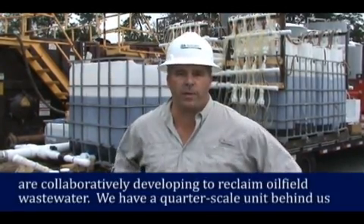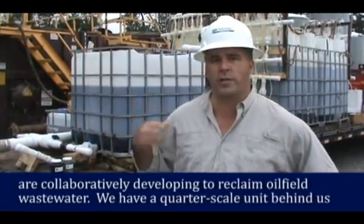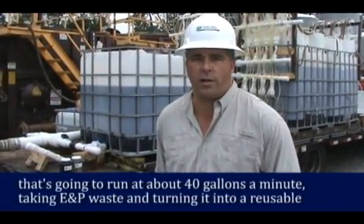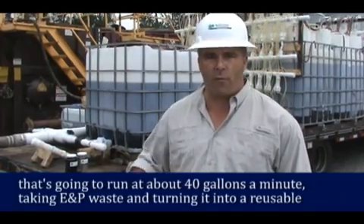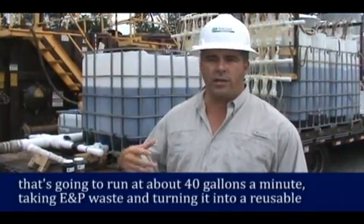Hi there, I'm Nate Hutchings with Bear Creek. We're on location near Logosport, Louisiana out in the oil field, demonstrating the water reclamation technology that Bear Creek and Hydration Technologies Innovations are collaborating on to reclaim oil field wastewater. We have a quarter-scale unit behind us today that's going to run at almost one barrel, or about 40 gallons a minute, to take E&P waste and turn it into a reusable product for the oil field.